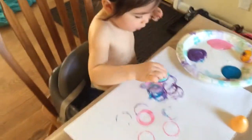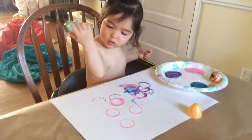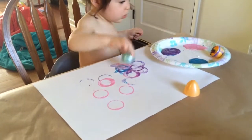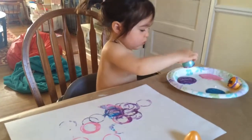Painting with Easter eggs. Circles all over the page, everywhere. Beautiful circles.